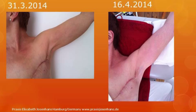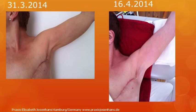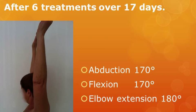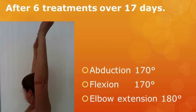The photo on the right is taken 17 days after treatment commenced. There is improved shoulder abduction and a reduction in the visibility of the cording in this extended range of movement. The patient has achieved shoulder abduction of 170 degrees, shoulder flexion of 170 degrees, and elbow extension to full range of 180 degrees.